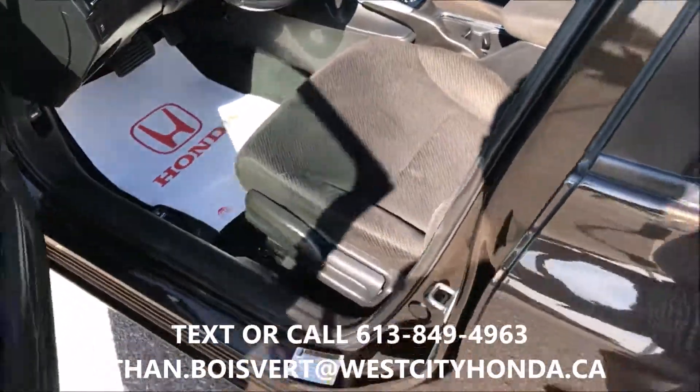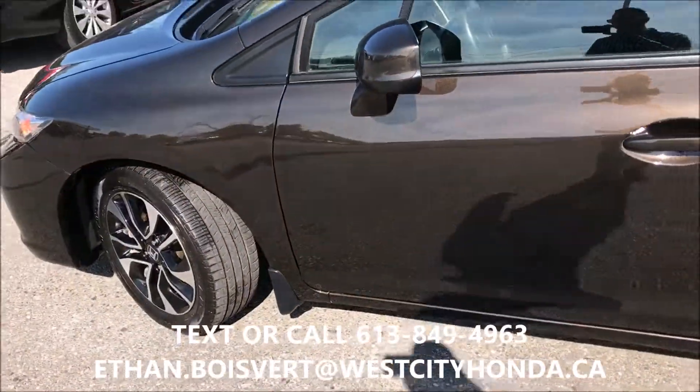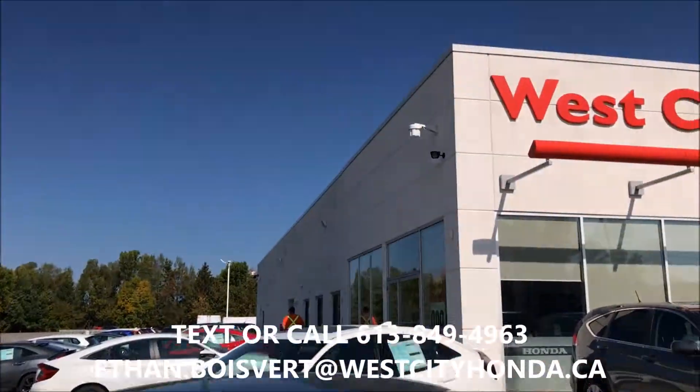Any further questions, I'm your guy. You can text or call 613-849-4963. Thank you.